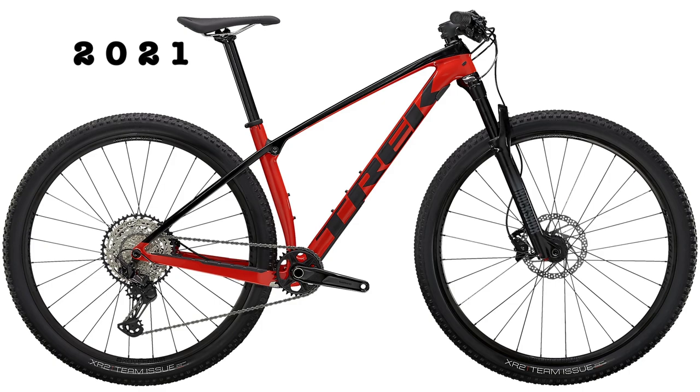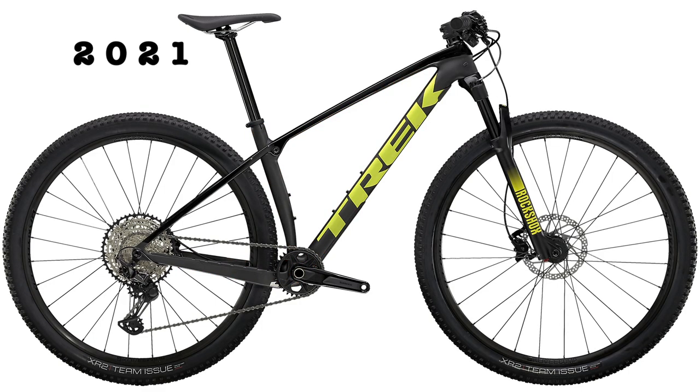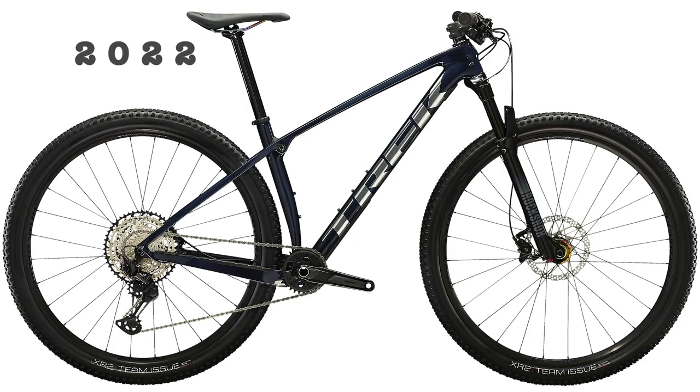The 2021 Pro Caliber 9.6 only came in one color in the United States, which was a radioactive red with Trek black accents. It did, however, come in a matte carbon smoke with gloss Trek black and volt green accents in some other countries. For the 2022 model year, the bike currently only has one color option, which is blue carbon smoke.